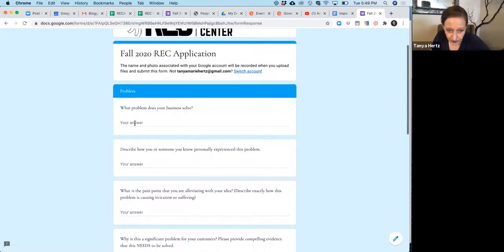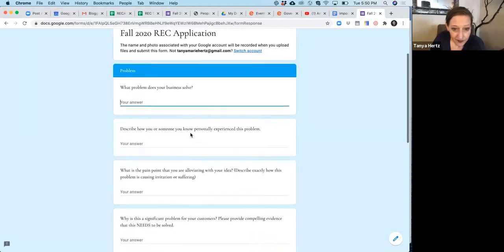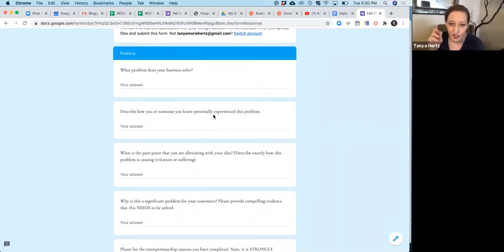Answer all of the questions. What problem you're solving is huge — there is not a successful business out there that doesn't solve a problem for their clients. Tell us what that problem is. If you can tell us how you or someone you personally know experienced the problem, that's very effective and will help you get funding later. The more significant or salient the problem, the higher the probability that you'll get into the REC.